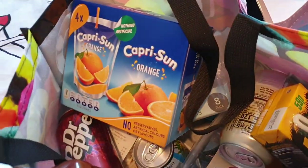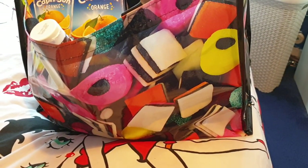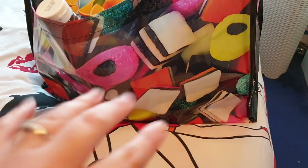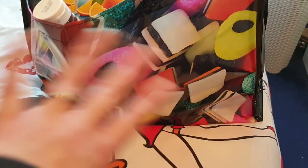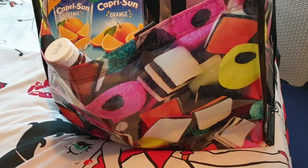This is from Poundland. It's a brand new tote bag - they do some really great tote bags and it's quite big as well. Random fact: when I was a kid, I used to have a jumper with this design on it. My grandma, bless her, she knitted me a jumper of the licorice all sorts design.